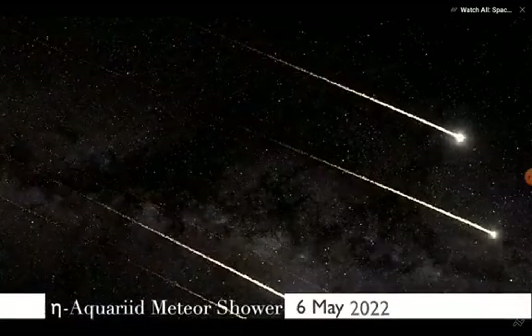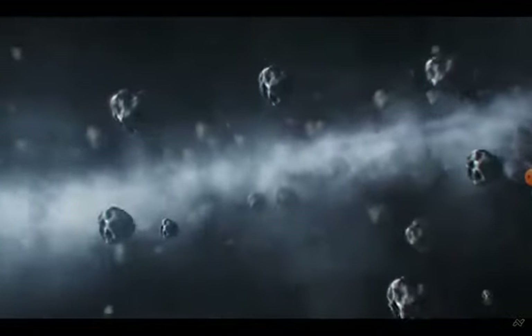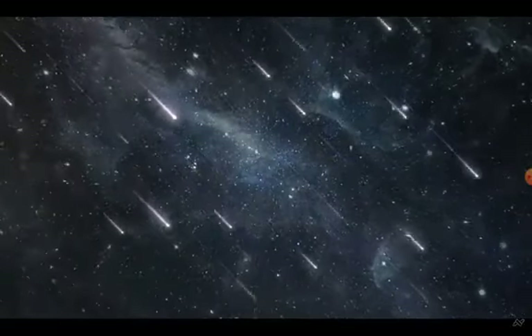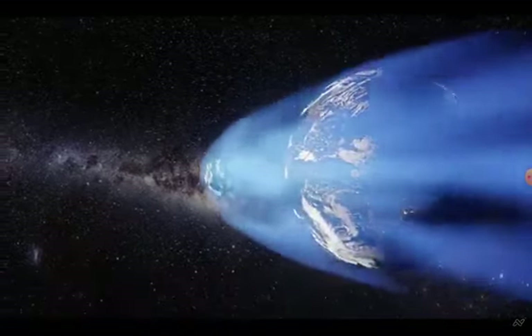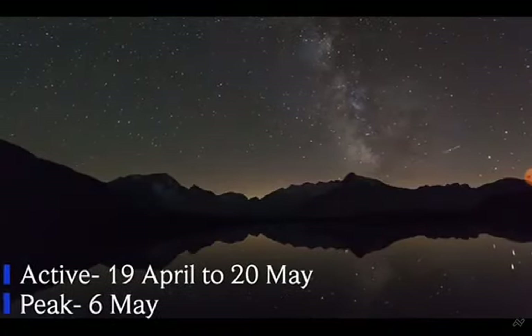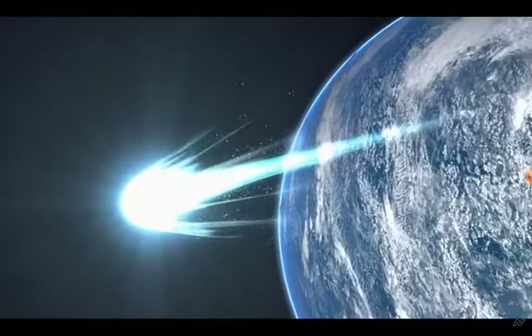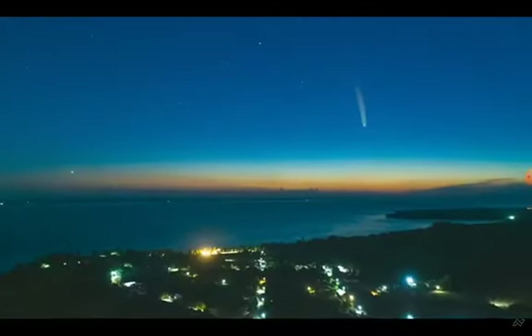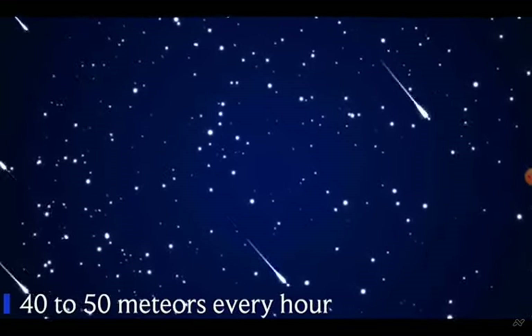Eta Aquariid Meteor Shower 2022 — this is what every dreamer who has ever dreamed of a sky filled with shooting stars has been yearning for. Our night sky has been graced by the Eta Aquariid Meteor Shower. The shower, which is made up of small space debris from the famous Halley's Comet, will be active from April 19 to May 20, with a peak rate of meteors around May 6. The comet returns about every 75 years and will next appear in mid-2061. Astronomers can anticipate anywhere from 40 to 50 meteors every hour.